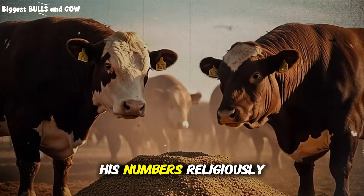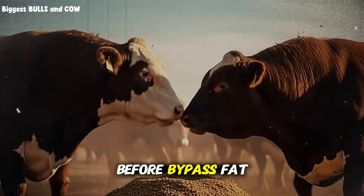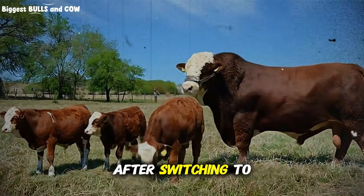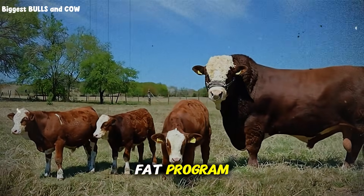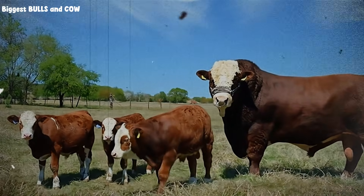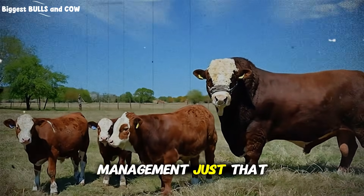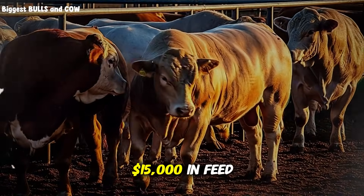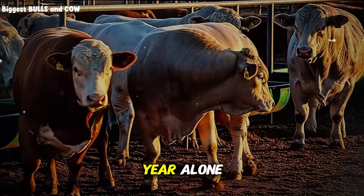One rancher I work with tracked his numbers religiously. Before bypass fat, his feed conversion was 7.2 pounds of feed per pound of gain. After switching to a properly formulated bypass fat program, he dropped to 5.8 pounds of feed per pound of gain. Same genetics, same management, just that one change. Over a 100-head finishing lot, that difference saved him over $15,000 in feed costs in one year alone.